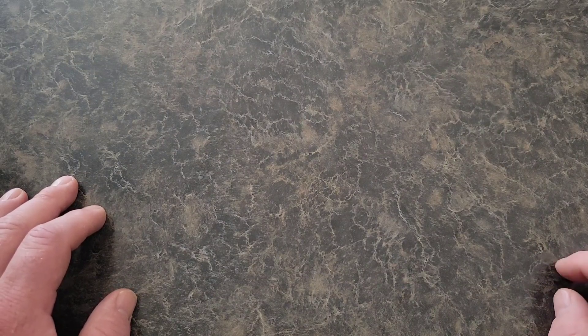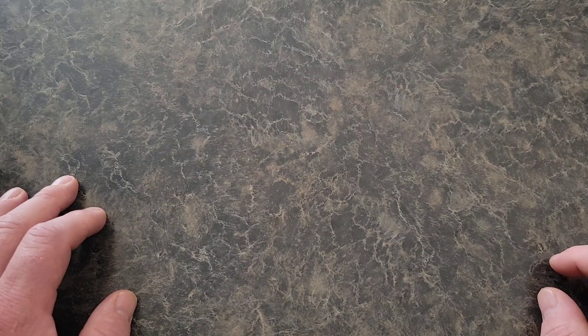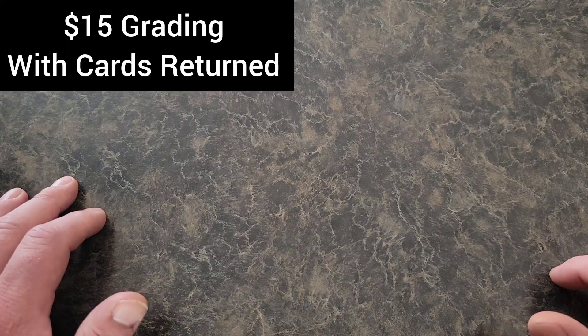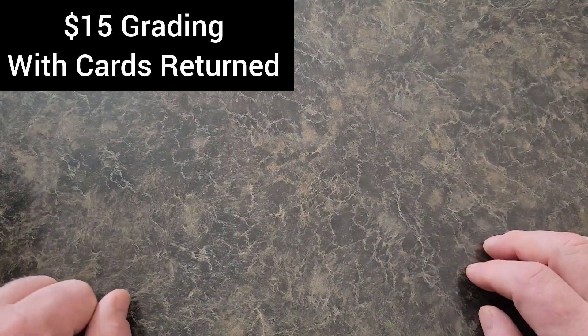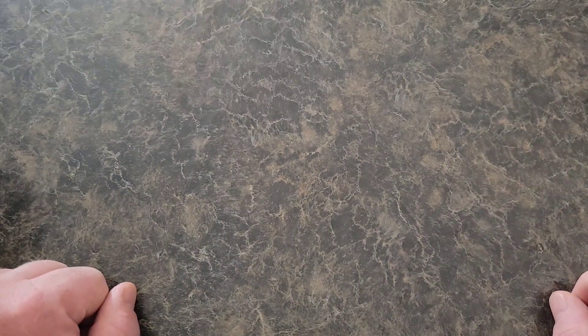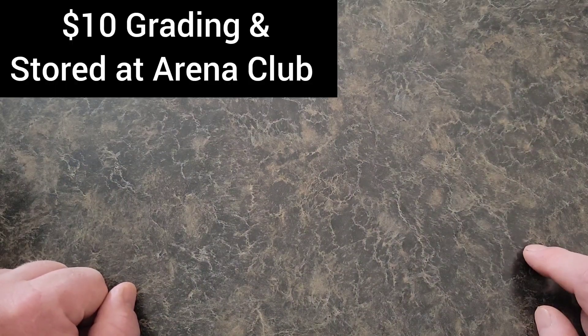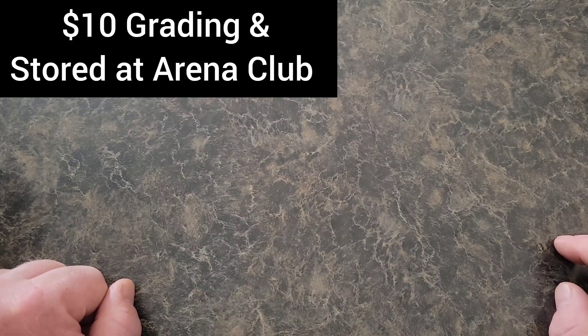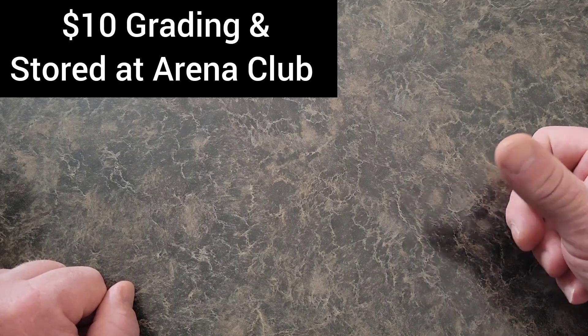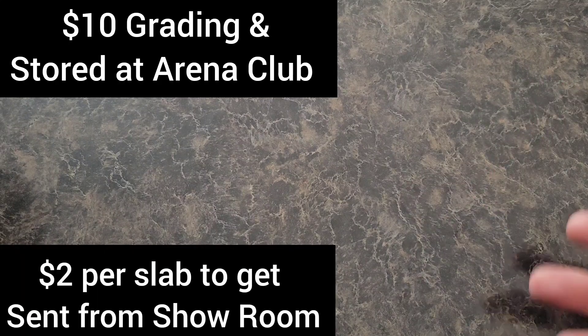The slabs are nice. If you want to grade your cards and have them sent back to you, it's $15 a card — doesn't matter what kind of card. And if you want to keep them in the showroom where you can also buy, sell, and trade, it's $10. If you want to keep them in the showroom and then get the slab sent to you at any time, it's $2 a slab.